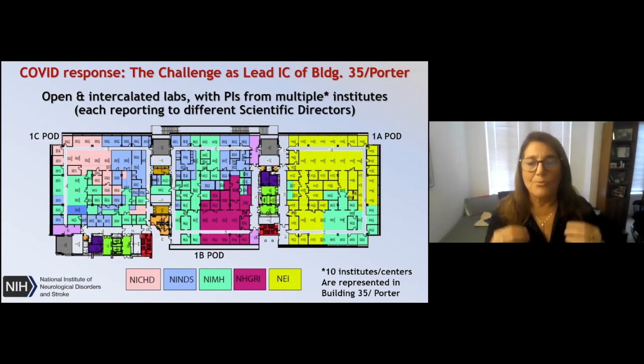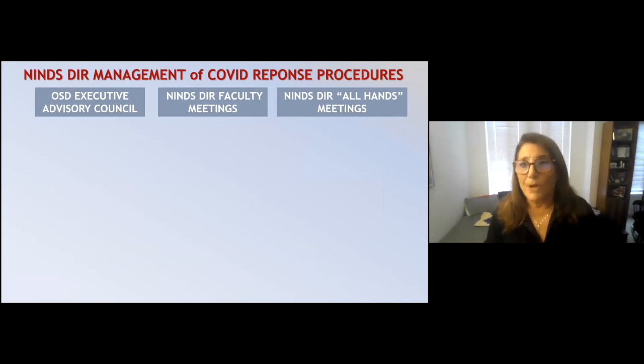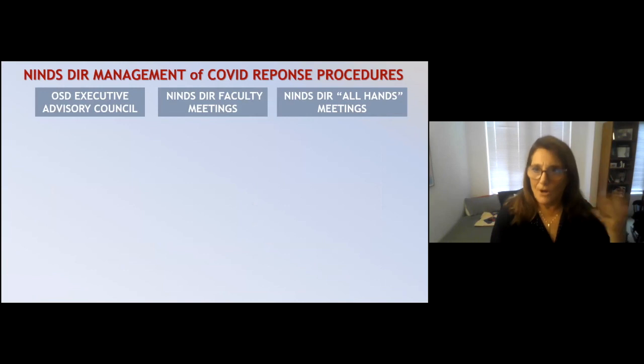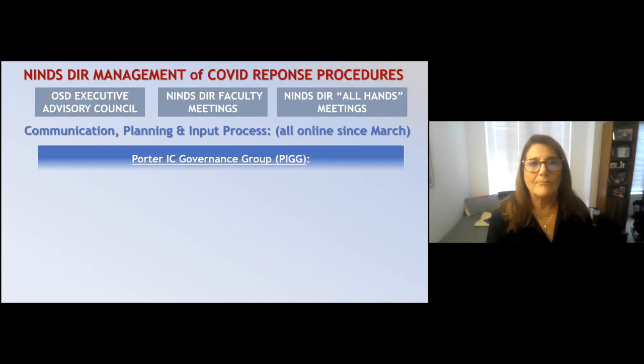We had to work together with the other institutes and other scientific directors to ensure optimal communication. Communication is indeed the key. I set up an OSD Executive Advisory Council — a mixed group of PIs and higher-level operations people. We've always had faculty meetings every month, and we also implemented all-hands meetings done by Zoom. These really improved communication and planning and generated a lot of important input.